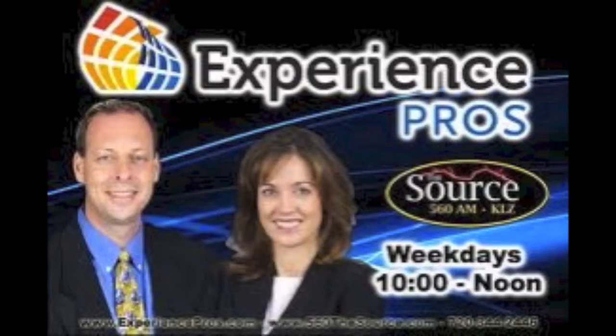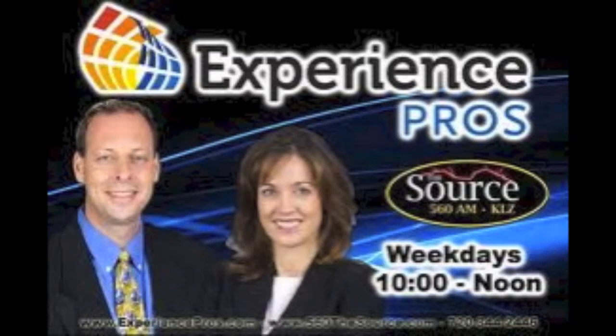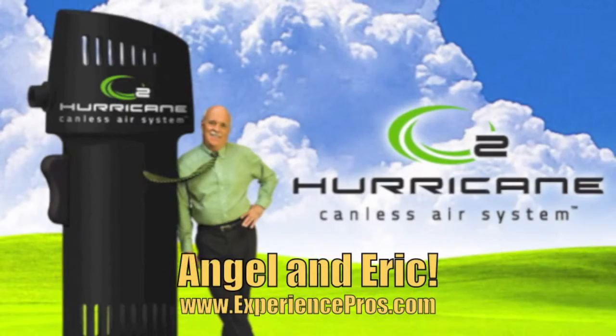John, let's tell our listeners where they can get their own O2 Hurricane. It's at canlessair.com — canlessair.com. It's that simple. You want to have one on your desk at the office, one at home, and bring it out to the car once in a while. There are so many uses for it, and that list keeps growing every day as more consumers get their hands on it. In the next week, we're going to have a button people can push and tell us how they use it — we want their feedback because there are all these different uses we didn't even think of. The product is the O2 Hurricane. Canlessair.com is where you can find it. Use what we use at the Experience Pros Radio Show.